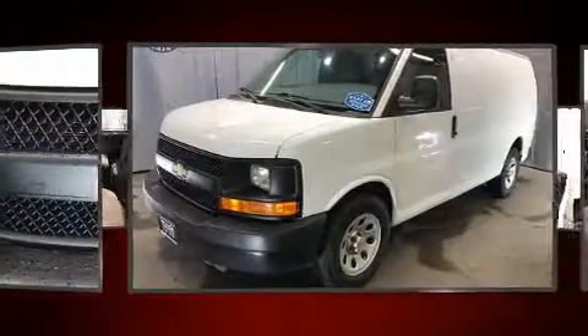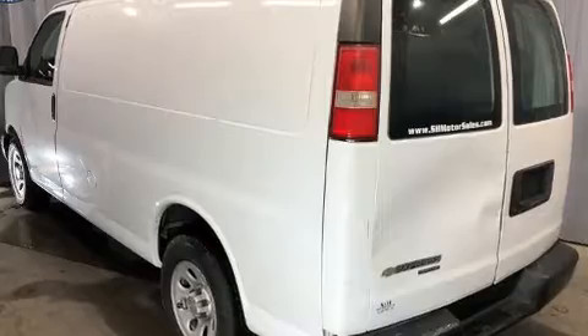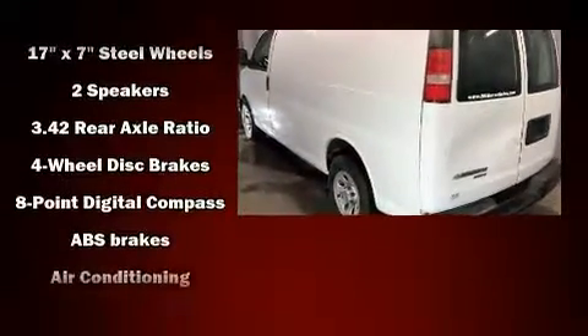All of the following features are included: one-touch window functionality, a tachometer, fully automatic headlights, and more.